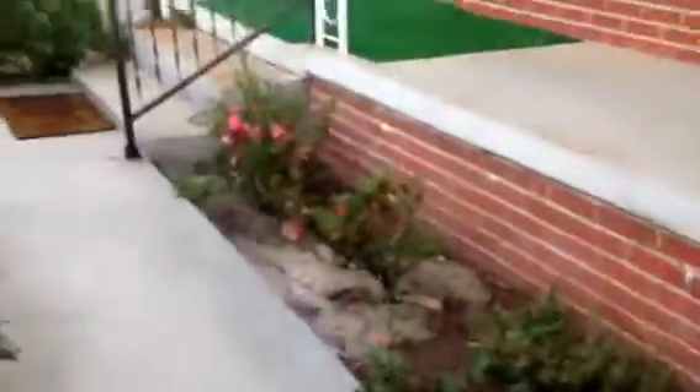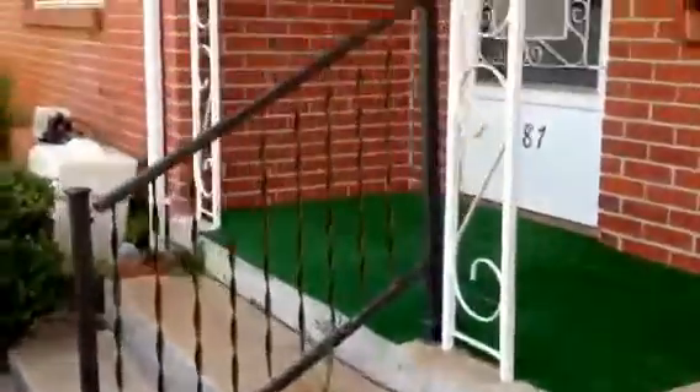Two-car garage. All brick. Nicely maintained.